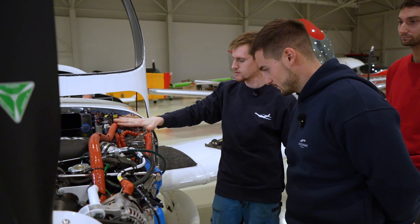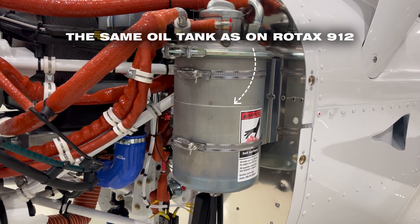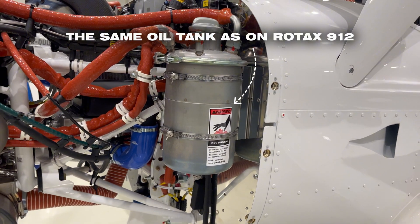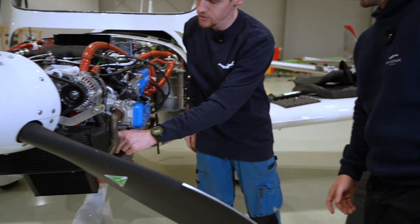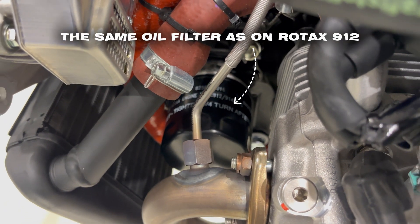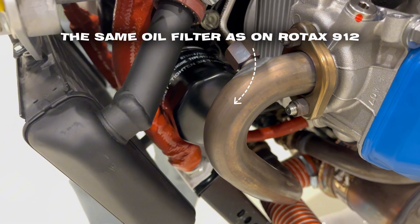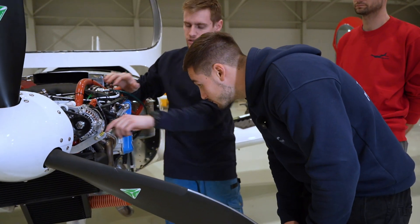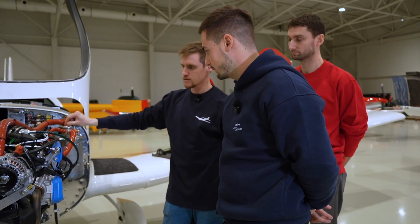The first thing we do is an oil change. The oil tank looks the same as the 912 — same volume, same design. Next thing is the oil filter. The oil filter is exactly the same as on the 912, and we only use genuine Rotax ones. Then we also clean the magnetic plug. That's all for the 50-hour oil inspection.